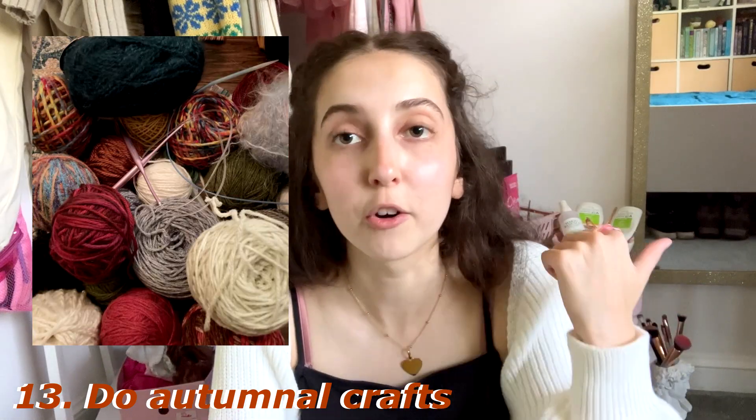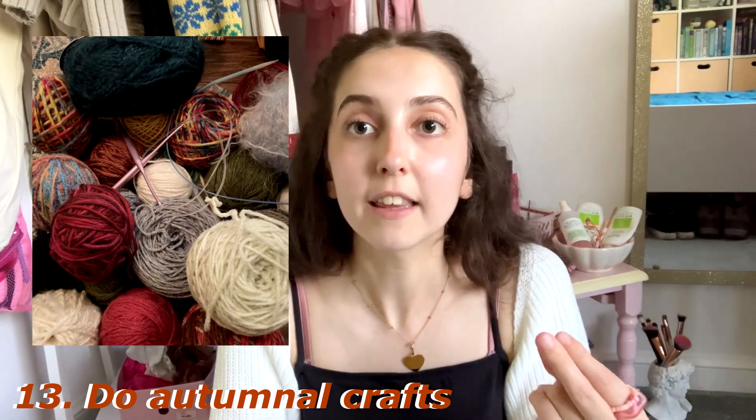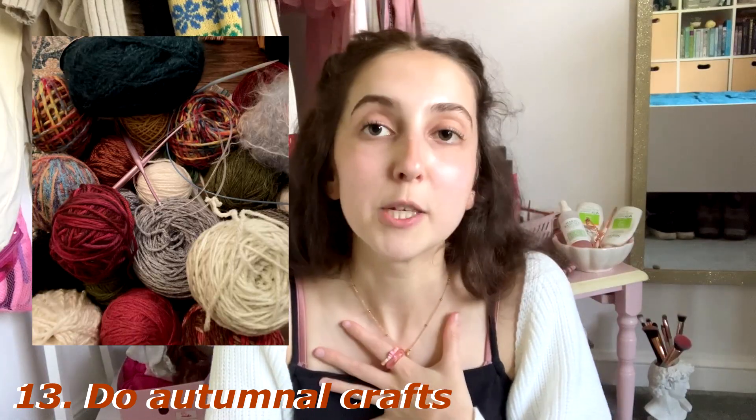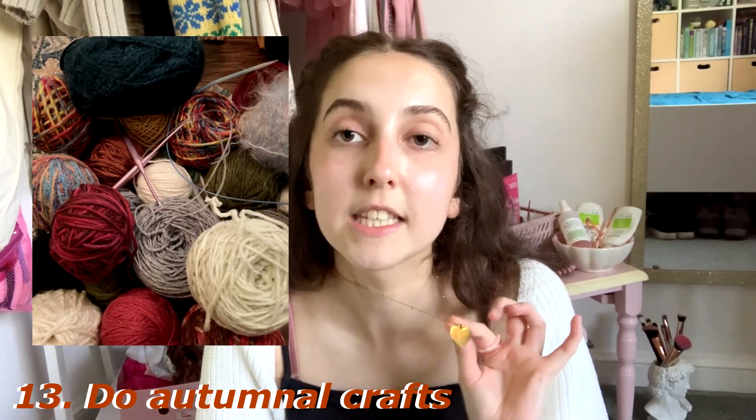Number thirteen: do an autumnal craft — any craft that gives you that cozy, nice autumnal feeling. For me that would be crochet or knitting, or even punch needle. I'm definitely going to be doing some autumnal crochet this season.